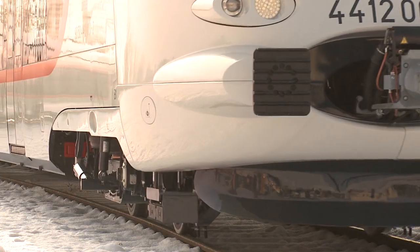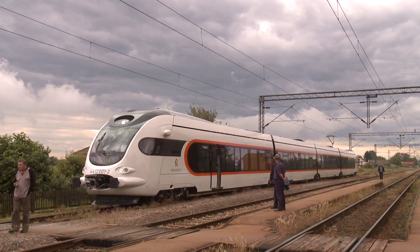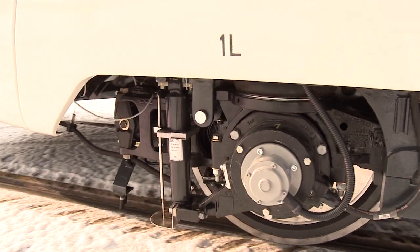Modern equipment designed, developed and produced at Konchar is built into the train: control and communication systems, electronic converters, traction motors, transformers, its bogies, car body and more.